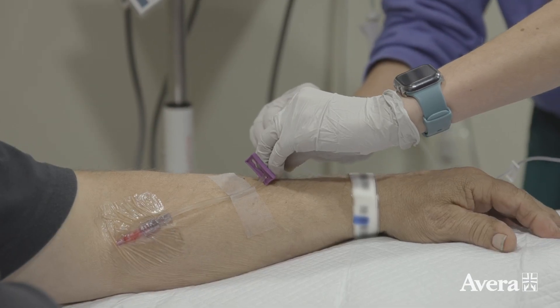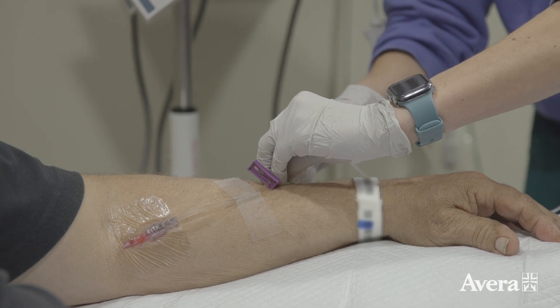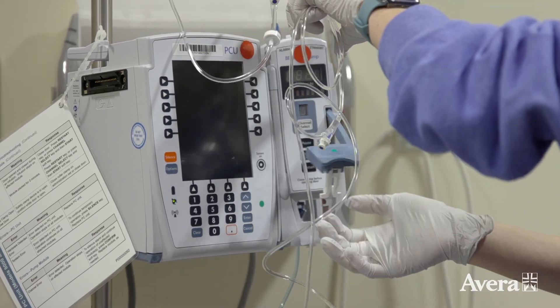Patients receive a total of six infusions, each one six weeks apart. Fergan started this treatment about six months ago, and this is his last dose, making it an exciting day.